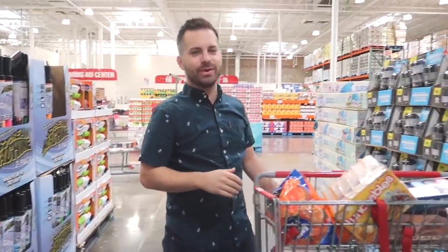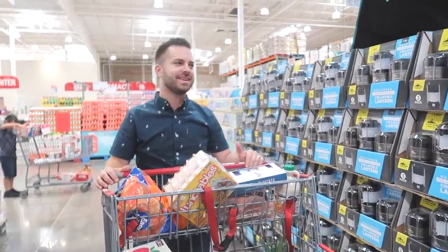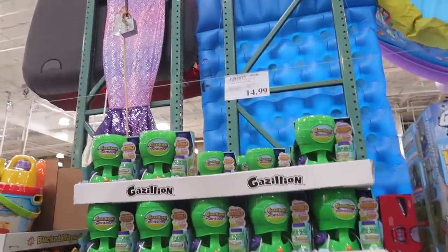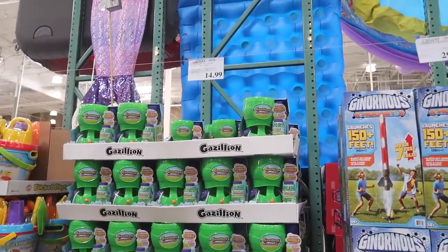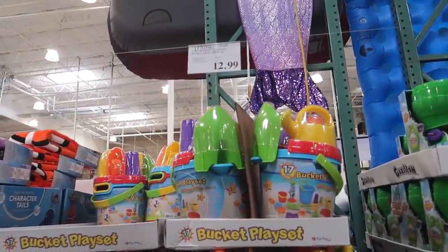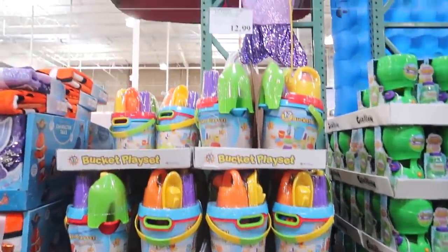I asked Liam when I get better what do you want to do - he said have a water fight. He has the Nerf guns. These bubble machines are always fun - we have like two of them. My cousin Catherine recently gave one as a gift to my boys, so thank you Catherine. I'm showing you guys options in case you're looking for a bucket play set for water play or the beach. These are great. And look at those little clown fish towels!